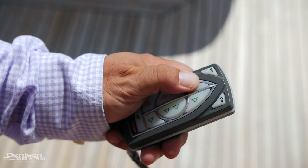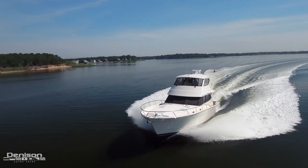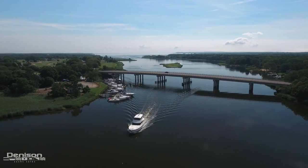One of the coolest ways to control the boat is with a side power remote — it allows you to maneuver her easily around the dock. That wraps up our walkthrough on the Maritimo. If you have any questions or would like to see her in person, please feel free to contact me.